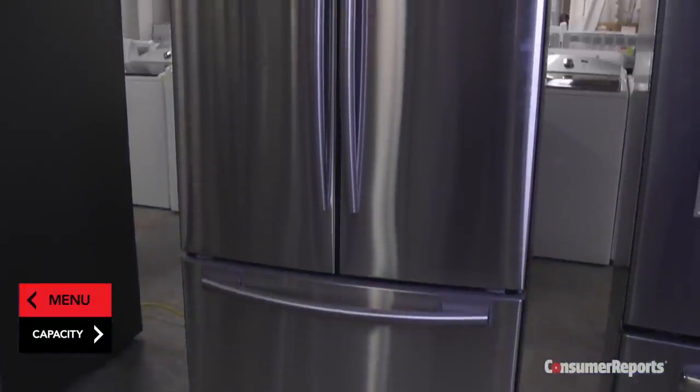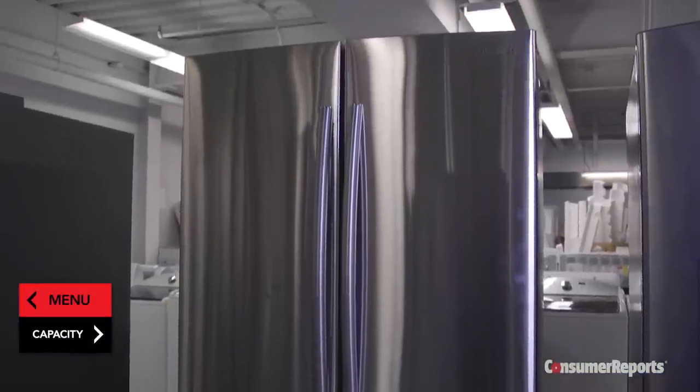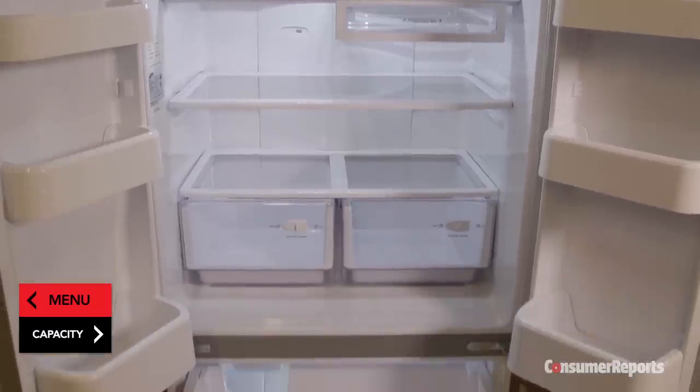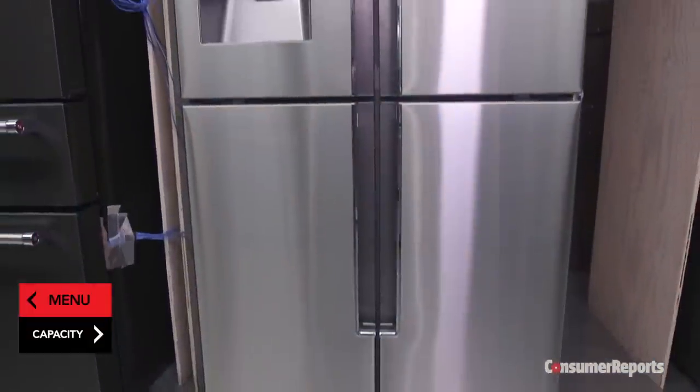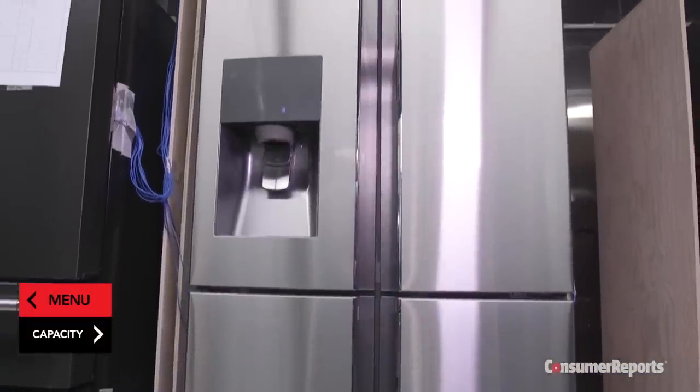Basic bottom freezer styles range from $800 to $2,000. With French doors and extra compartments, they can start at $1,300 and go up to $4,000. Four-door models typically cost $3,000 to $5,000.